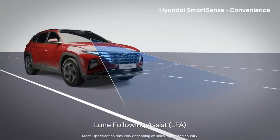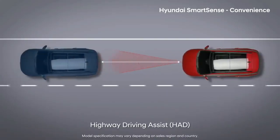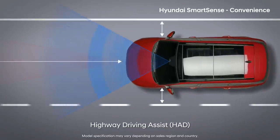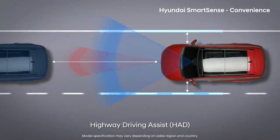Lane Following Assist function helps you easily drive in the center of your lane. Highway Driving Assist lets you experience a whole new world with relaxed shoulders and legs, especially on long-distance drives.